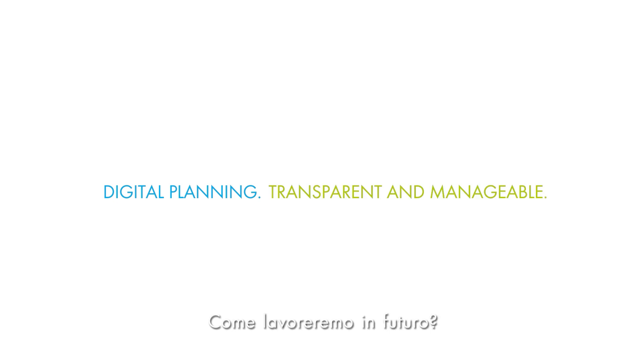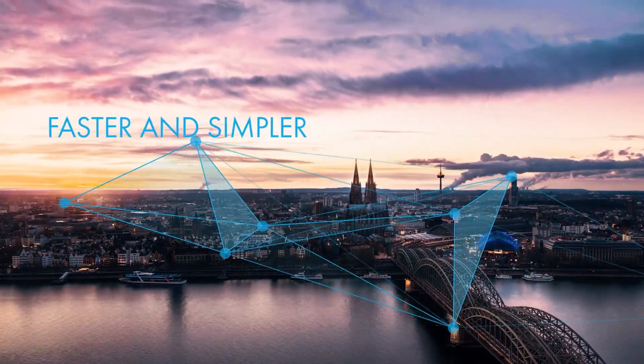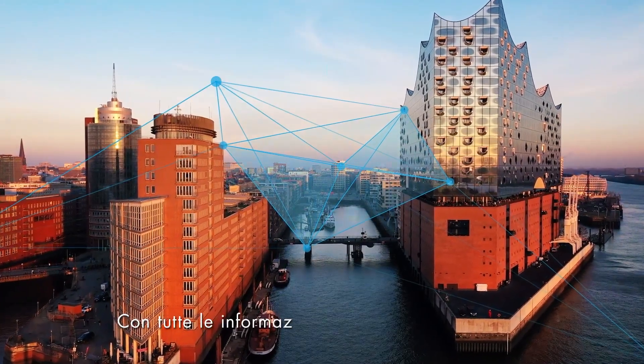How will we work in the future? More digitally? More solution-oriented? Faster and simpler? More intuitively? With all the information we need directly in our systems?